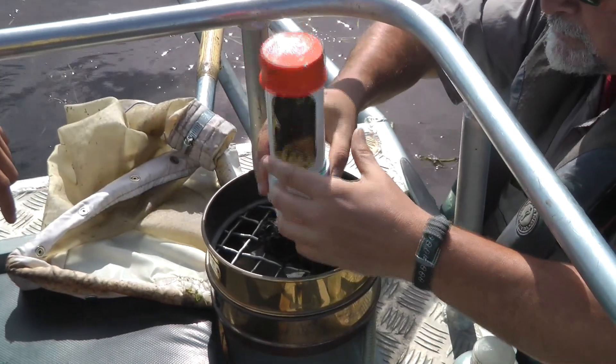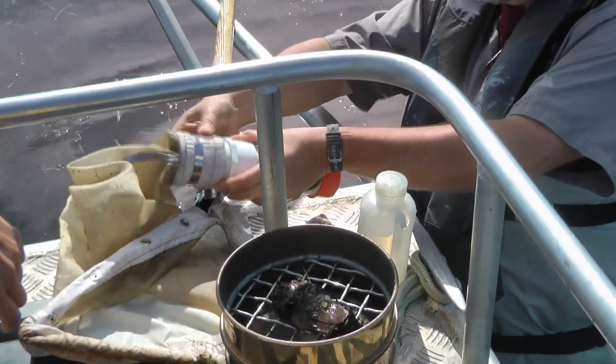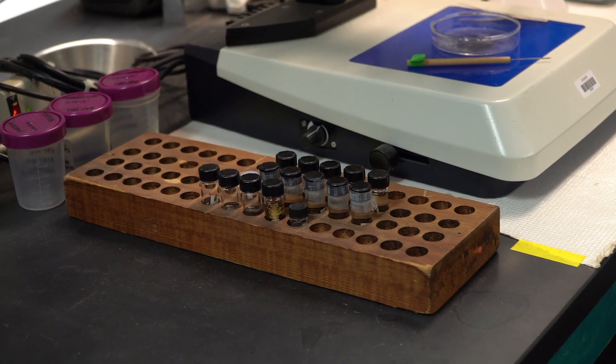Back in the laboratory, we count the organisms and classify them into different groups. These benthic communities are associated with certain physical and chemical parameters related to water quality, including the level of nutrients such as nitrates. They are also associated with habitat characteristics like the type of vegetation present and the state of the shoreline — how natural or altered it is.